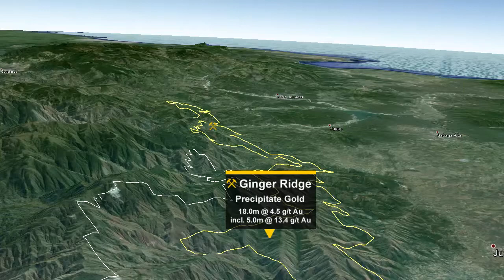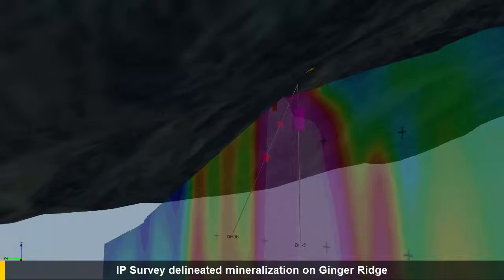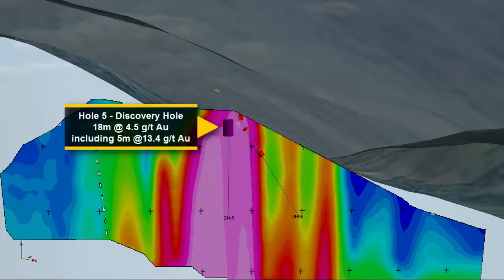Exploration work at the Priority Ginger Ridge Zone included two phases of induced polarization geophysical surveying and a subsequent maiden phase of diamond drilling. The maiden diamond drill program, completed in September 2014, included six holes totaling 1,193 meters, targeted a strong IP anomaly, and was highlighted by Discovery Drill Hole No. 5. This drill hole cut 98.1 meters of strongly disseminated semi- to massive sulfides containing an 18-meter wide interval of 4.54 grams per tonne gold, including 5 meters at 13.37 grams per tonne gold.